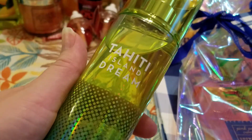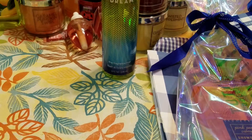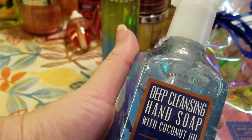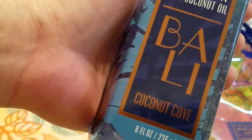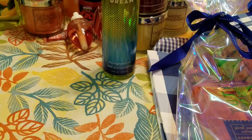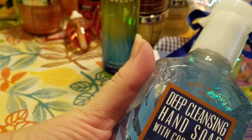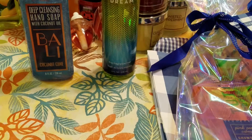I picked up one of the Tahiti Island Dream Sprays for myself at the same price as before. One of my daughters already took her item — I had a body shower cream in A Thousand Wishes which was 75% off. And then I picked up the Deep Cleansing Hand Soap with Coconut Oil in Bali Coconut Cove — a blend of fresh coconut, passion flower, and coral berry. I was really happy to get this. For the hand soaps I paid $2.43.